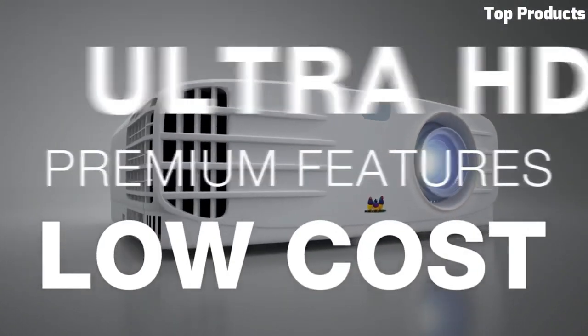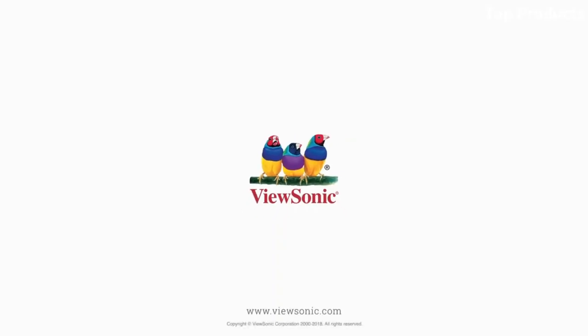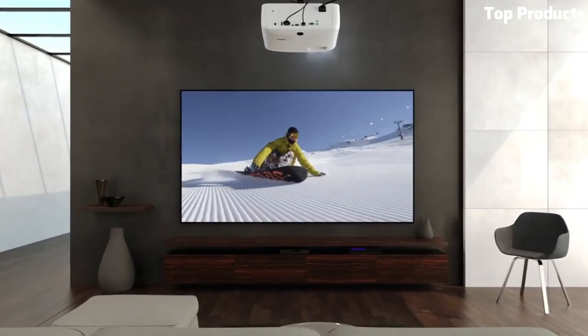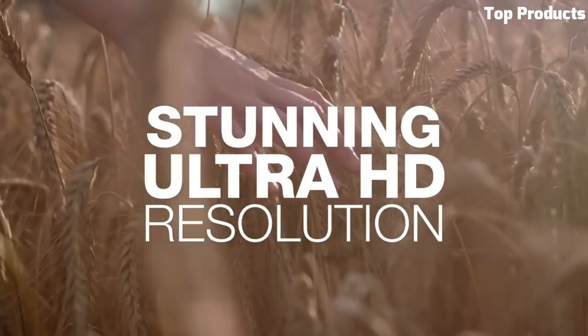The PX700 1PW4K offers flexible connectivity options, including HDMI, USB, and VGA ports, allowing you to connect various devices such as gaming consoles, Blu-ray players, and laptops. It also features an integrated speaker for audio playback.